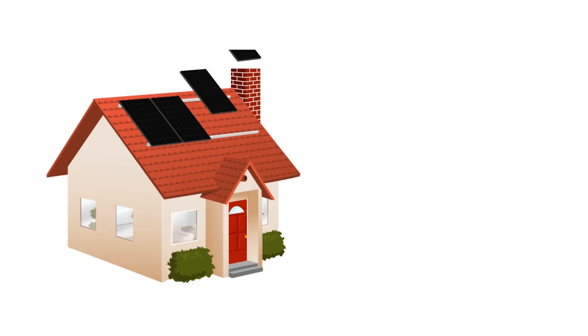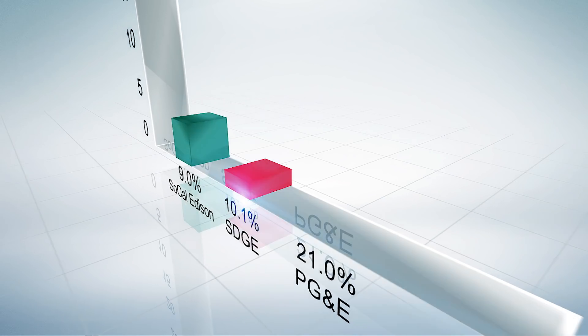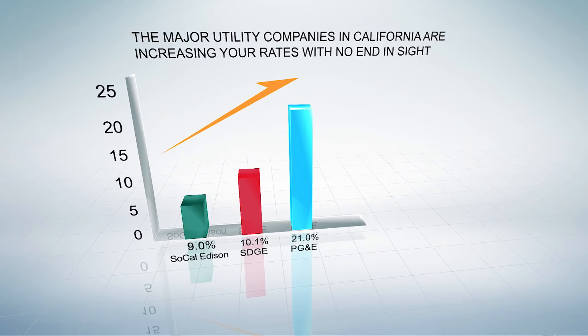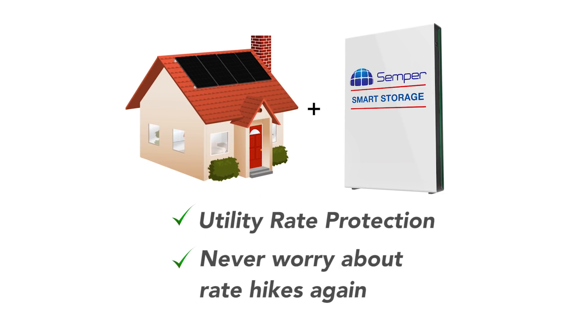If you purchase solar panels, you should know the benefits of adding battery storage and your options. Traditionally, utility rates have risen every year. It's critical that solar systems be paired with energy storage to maximize your savings. By adding energy storage to your solar system, you can ensure that you're protected against utility rate changes over the life of your system.